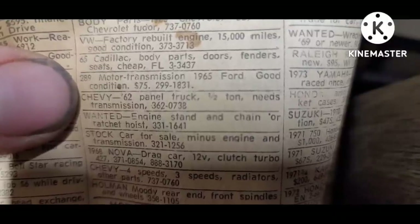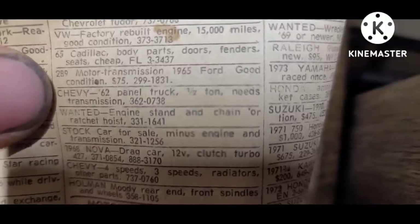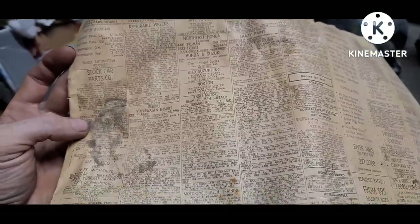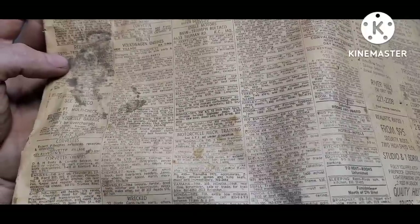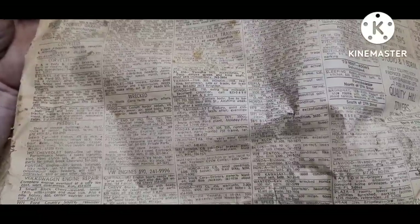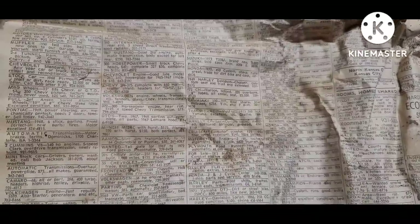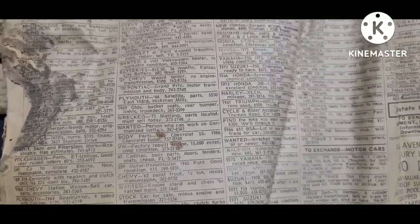My choice would be the '62 Chevy panel truck needing a transmission. I'd scour the junkyards, find a transmission, put that thing back together, and haul around all kinds of cool vintage items. You've got your Rex Repairs parts and your motorcycles. Reading through these old ads kind of makes you want a time machine with a very large cargo hold.